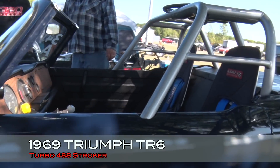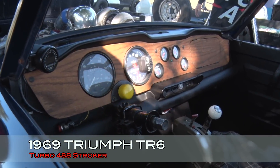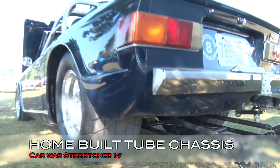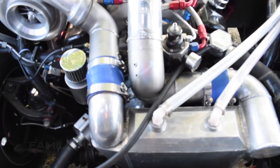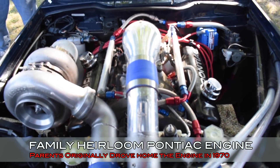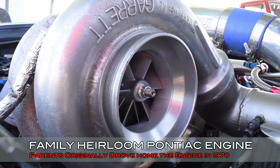We got a big turbo attached to a little car here. What exactly is this? It's a 1969 Triumph TR6. I built my own tube chassis — had a couple of my buddies help me out a lot. Stretched out the wheelbase 14 inches, and put in a big Pontiac motor — a family heirloom. My mom and dad drove that 1970 400 block up the driveway back in 1970. It's a 488 with a 91 millimeter turbo.